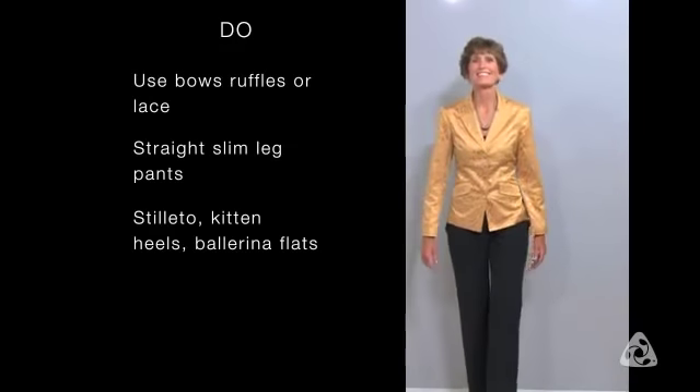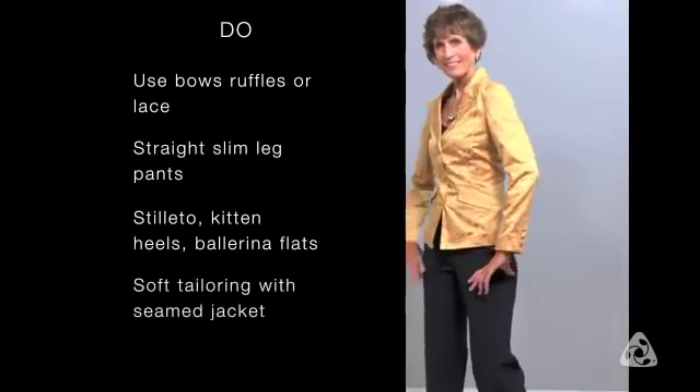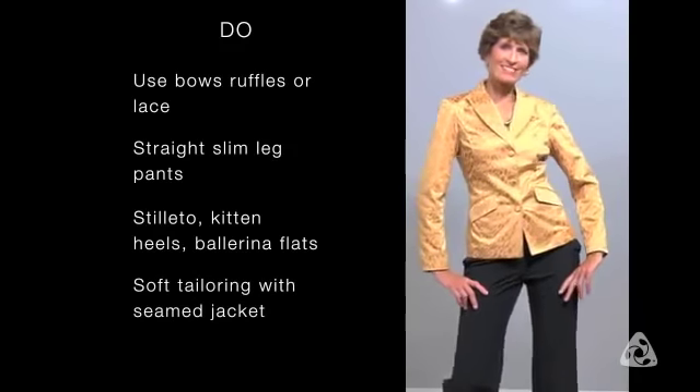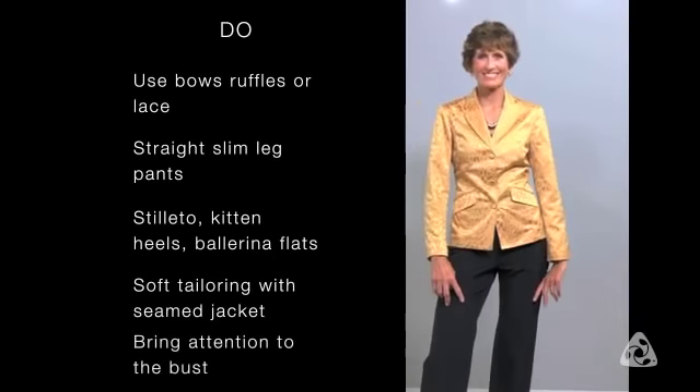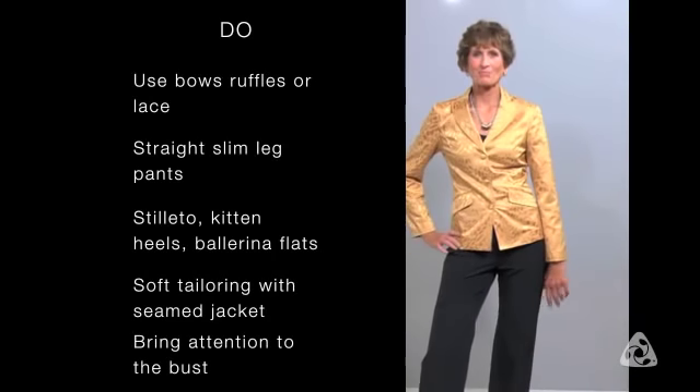Soft tailoring is a great way to add curves to a pencil body. When wearing a necklace, you want to make sure that you bring attention to the bust and not away from the bust, like what a choker would do.